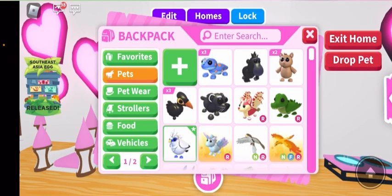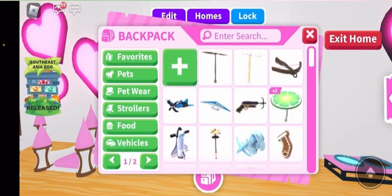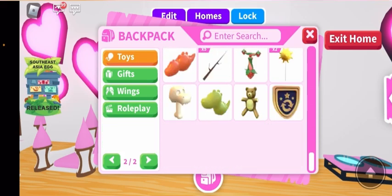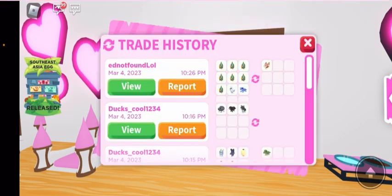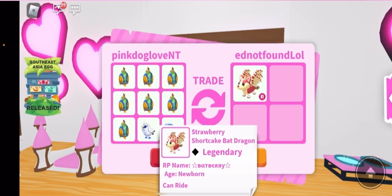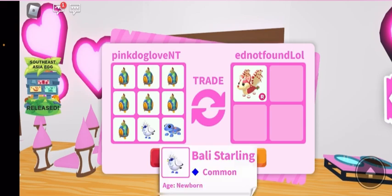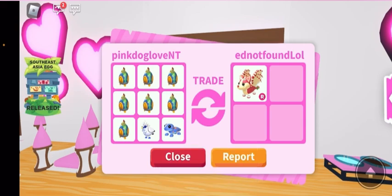So, I got an insane trade. Someone offered me this strawberry shortcake bat dragon for seven of my eggs and two of my other pets that I had. And I was like, that's an insane trade. Like, guys, comment down below what you guys think. Did I win or did I lose? Or was it fair? Like, this was such a good trade.